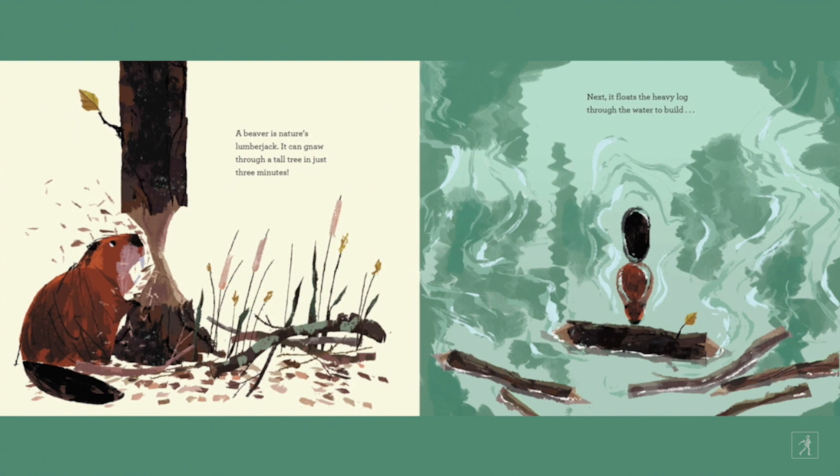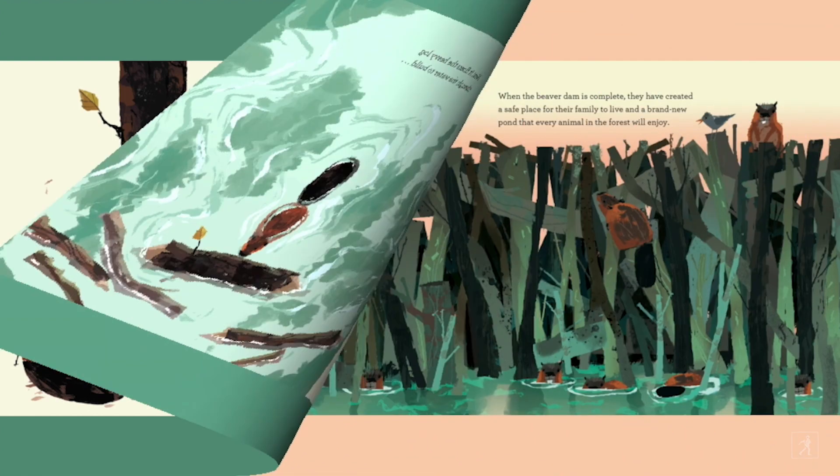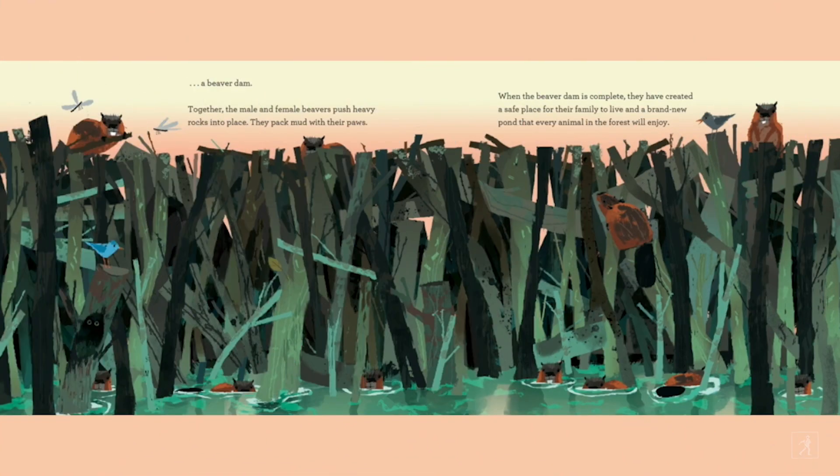A beaver is nature's lumberjack. It can gnaw through a tall tree in just three minutes. Next, it floats the heavy log through the water to build a beaver dam. Together, the male and female beavers push heavy rocks into place. They pack mud with their paws. When the beaver dam is complete, they have created a safe place for their family to live and a brand new pond that every animal in the forest will enjoy.